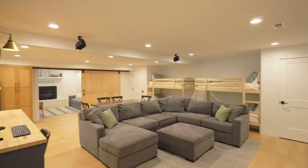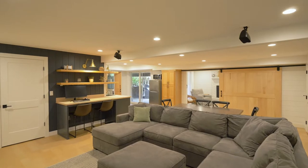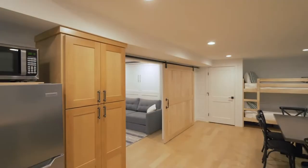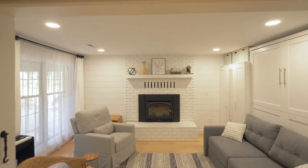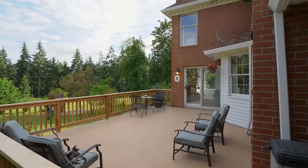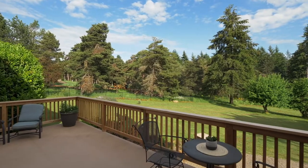Enjoy a show-stopping downstairs. This extensive remodel includes multiple entertaining spaces, a kitchenette, and built-ins. A sliding door creates a great separation of spaces with a separate entry, making it perfect for dual living. It also includes a full bath and sauna. From your expansive deck, take in the fresh country air while watching the wildlife.